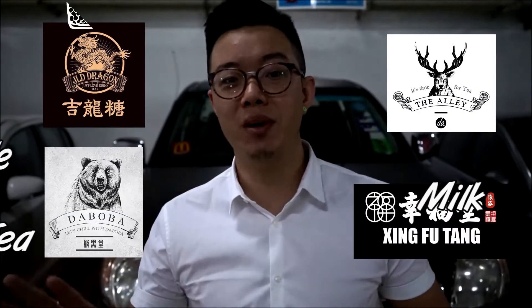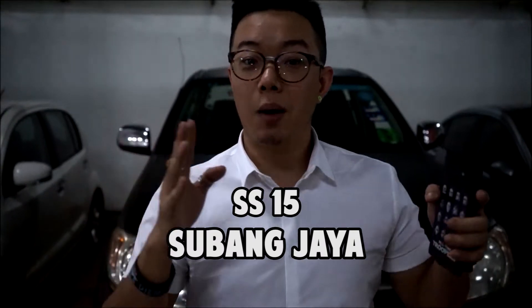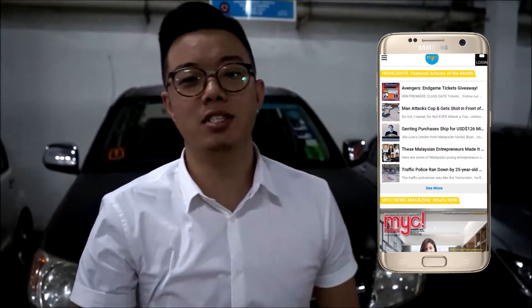What up everybody, this is Mitchell from MYC TV. Today we're gonna do something a little different — we're gonna check out four different boba milk tea spots in SS15 Subang Jaya. Before that, if you haven't already, please remember to subscribe to the MYC TV channel and click on post notifications for more videos like this. Now I'm thirsty, let's go!